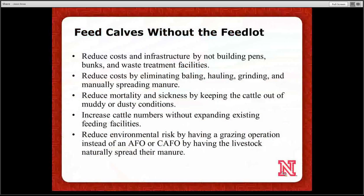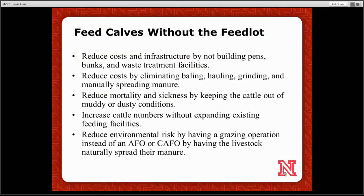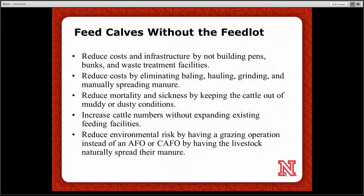If we want to manage some of these calves without the feedlot, some of our objectives are to reduce the cost of infrastructure by not adding pens, concrete, and steel, or CAFO/KFOO runoff water treatment facilities. If we're in a forage-based grazing or crop residue grazing operation, we can eliminate baling and hauling, grinding, and manure spreading, which are significant costs of the operation.